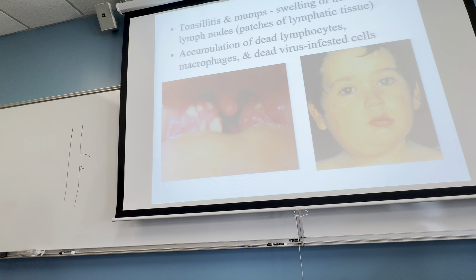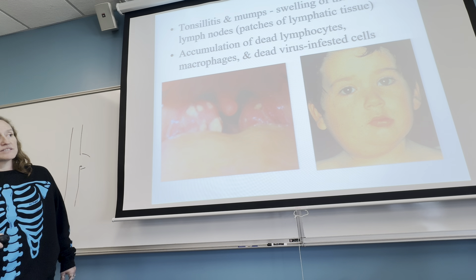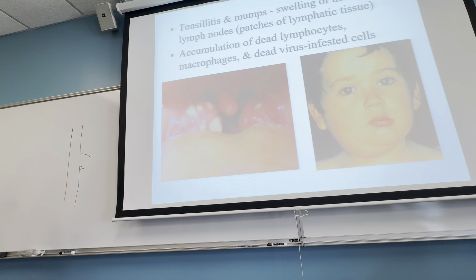Here are swollen tonsils. This is also mumps — another thing the measles, mumps, and rubella vaccine addresses — which can cause the swelling of your lymph nodes in the face.